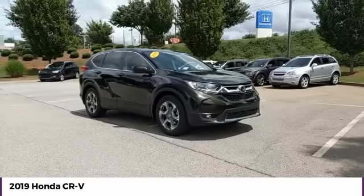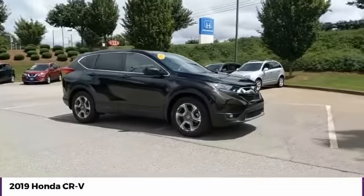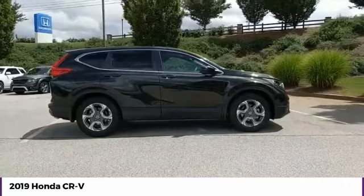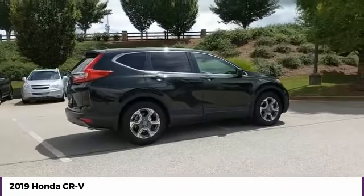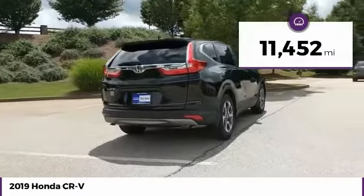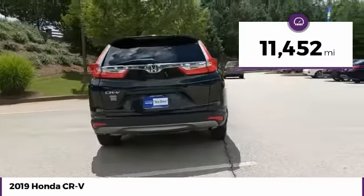Make a great choice today with the 2019 CR-V — a top recommended vehicle because of its car-like driving manners, good value, cool technology, and comfy interior. This vehicle has less than 15,000 miles.